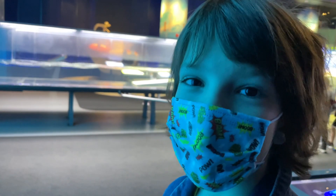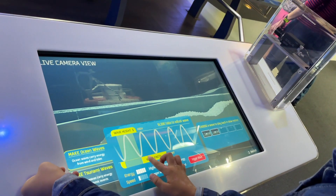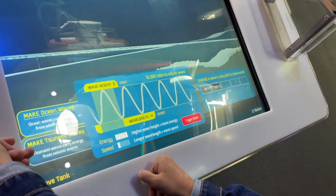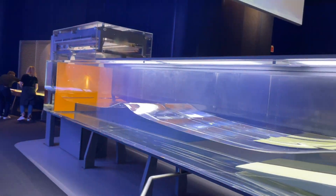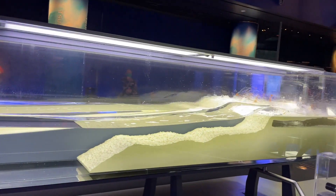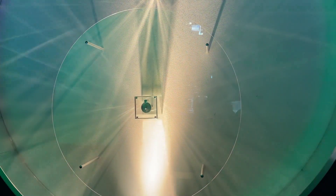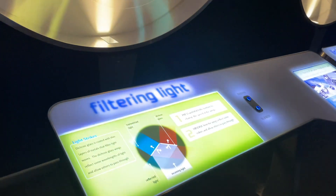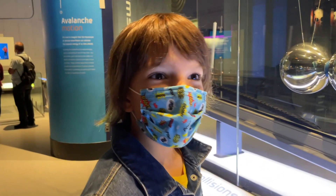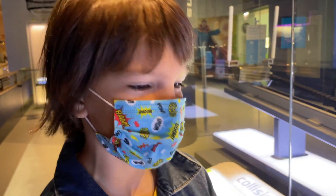This is an amazing model where you can make your own waves. One of my favorite things about this museum so far is that you can manipulate and change every experiment here.